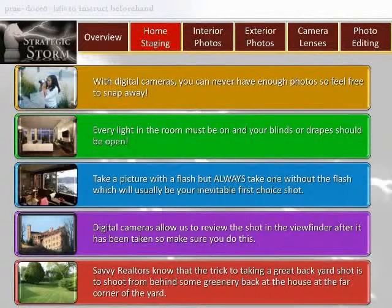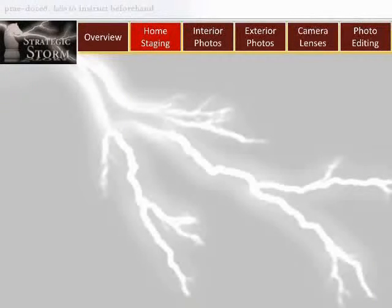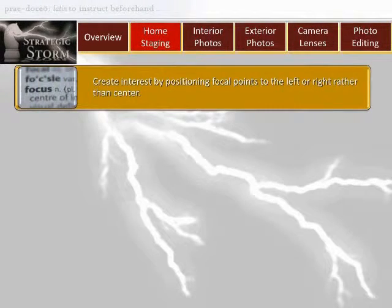Number five: go green. Savvy realtors know that the trick to taking a great backyard shot is to shoot from behind some greenery, back at the house, at the far corner of the yard. This produces an interesting angle of the entire yard and adds a fringe of green leaf, plant, or otherwise at the edge of the shot.